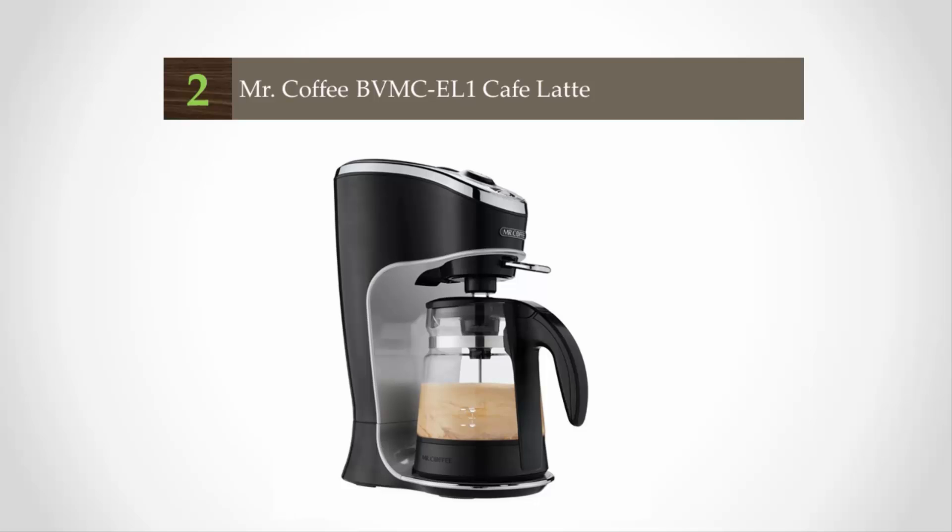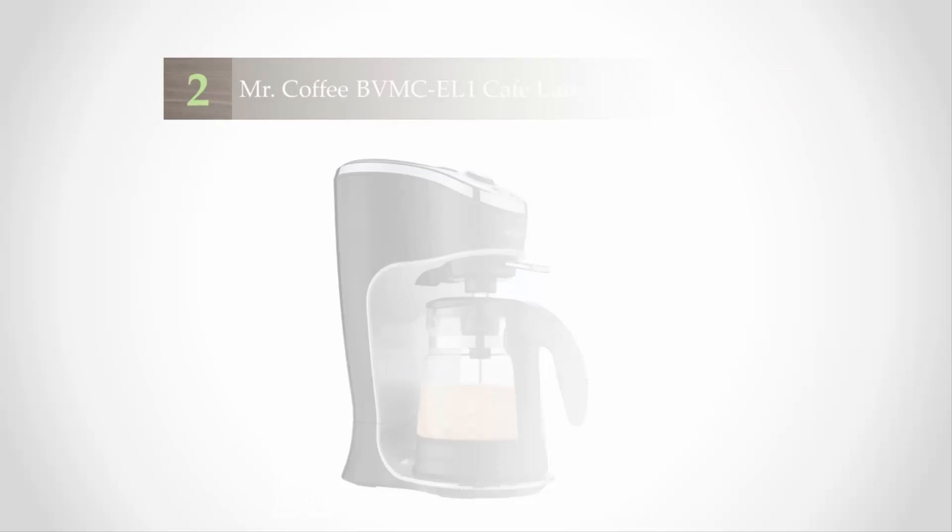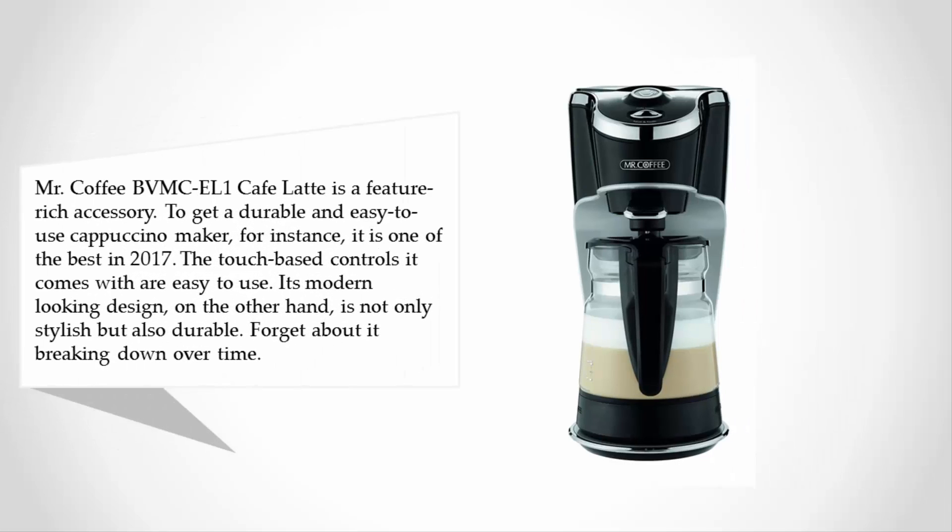At number two, Mr. Coffee BVMC-EL1 Cafe Latte is a feature-rich accessory. It is one of the best cappuccino makers in 2017. The touch-based controls are easy to use, and its modern-looking design is not only stylish but also durable.